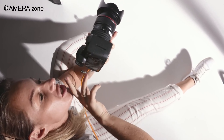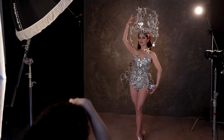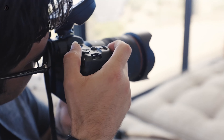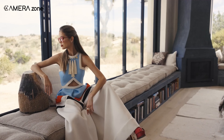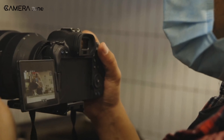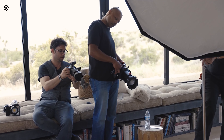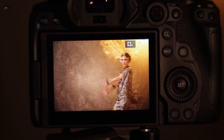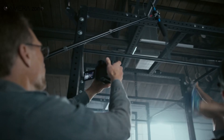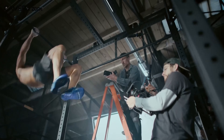Many have been longing for an R5 successor that can really go the distance without overheating. If the rumors hold true, Canon may have addressed that pain point — the R5 Mark II will forego the mechanical shutter in favor of a fully electronic solution, which could help keep things running cool and steady even during marathon video sessions. If Canon can pull it off, the R5 Mark II could be a game-changer for photographers and videographers alike.